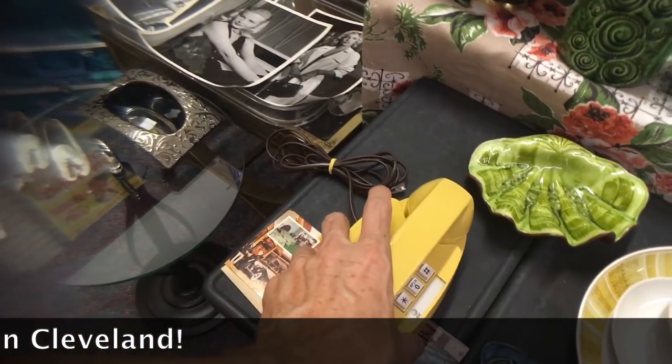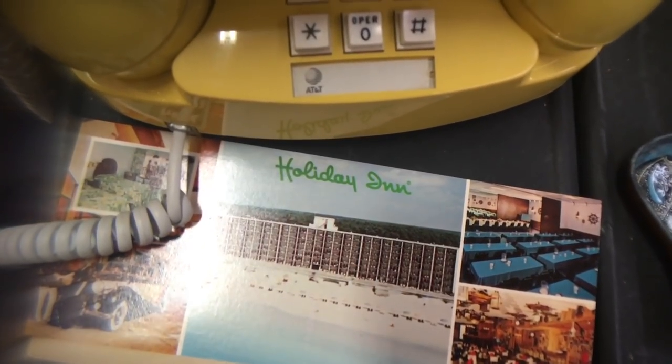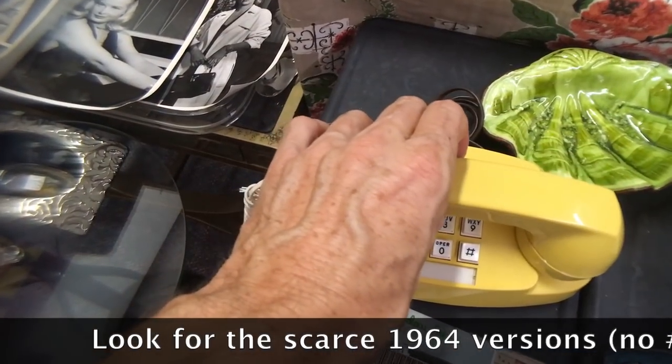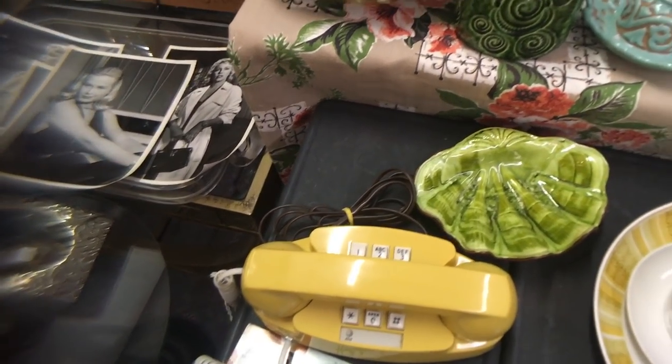The yellow Princess phone — this is one of the first push buttons, as seen in the Fabulous Holiday Inn. It's in good shape and the color hasn't faded. People are really into phones now, so this one is priced at $37.50, which is fair for what it is.